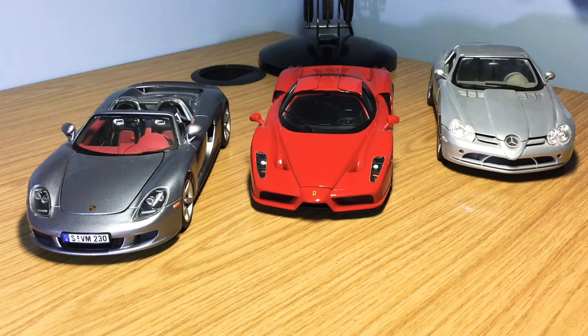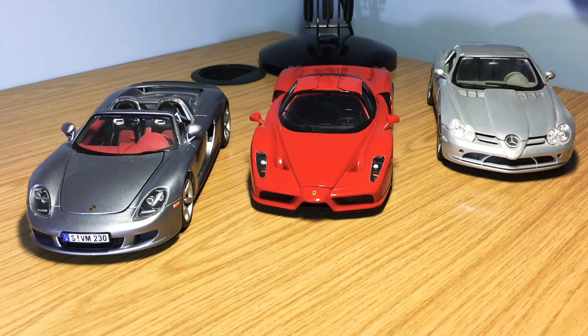Hi guys, welcome back to the channel. Hope everyone's well. If you haven't seen my latest video — my in-depth review of my Auto Art Signature McLaren Mercedes SLR — please go check it out. I uploaded it a couple days ago and it's one of my favourite models in the collection. On this video I'm going to be going over what I think are the three best budget brands you can buy if you're considering starting up in model car collecting.